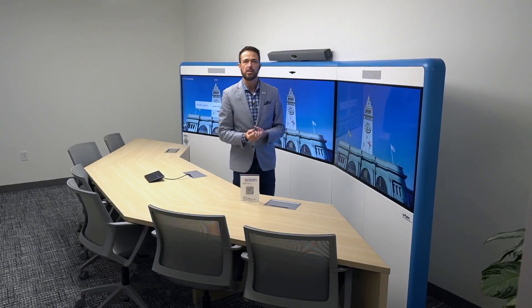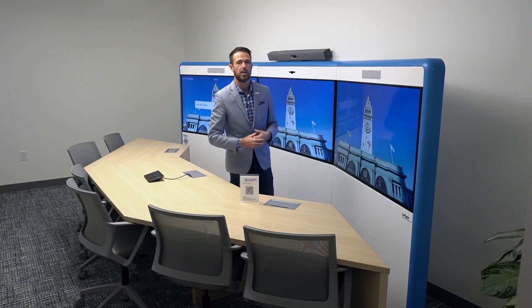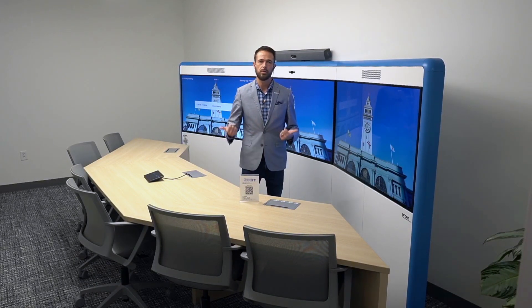This is done at literally a fraction of the cost of what it used to take to enable the immersive telepresence experience of years past. It's another way of video-enabling more spaces and delivering whatever the ultimate use cases and outcomes you're trying to deliver. And if you have any of these old spaces with specialized furniture, it's very simple to swap them out for native Zoom Rooms with the Neat Bar Pro.